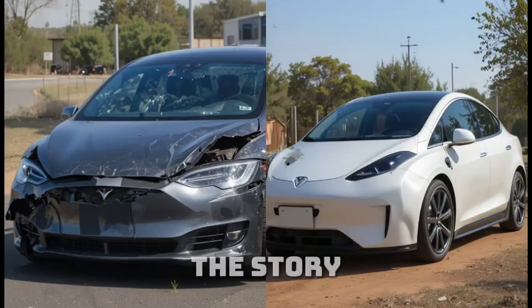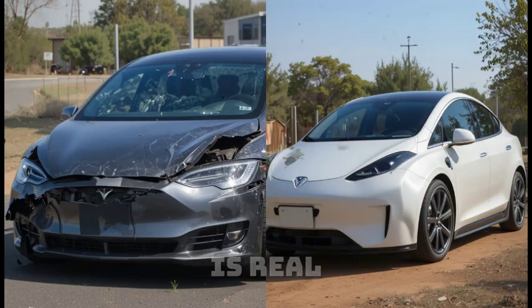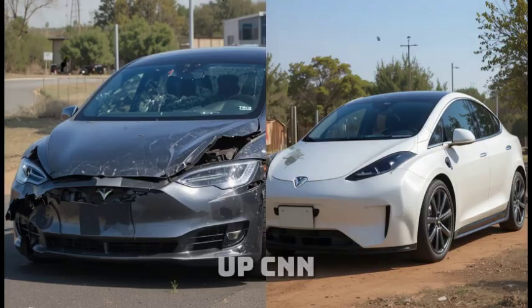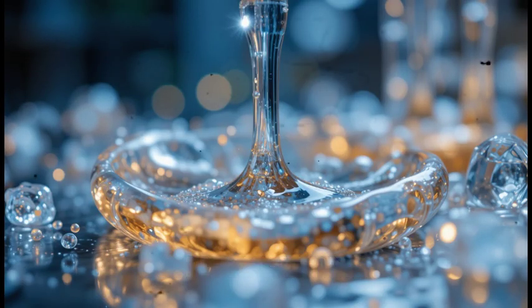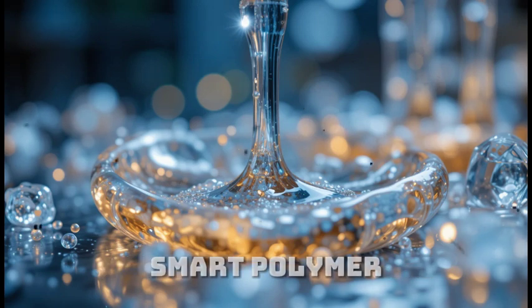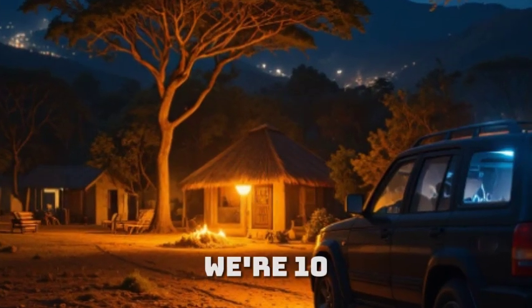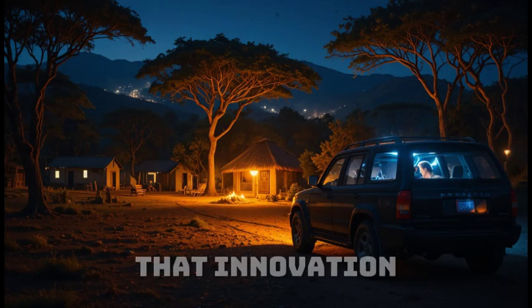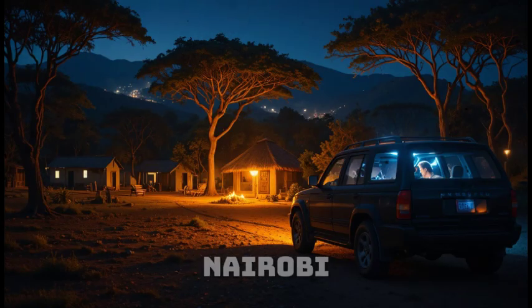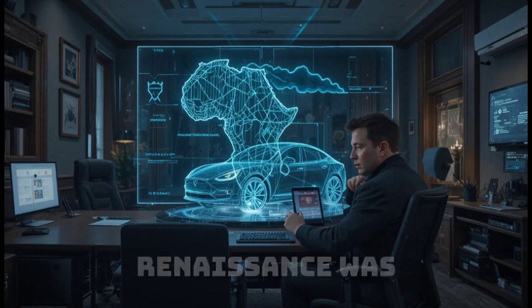The story broke on African Tech Daily under the headline: 'Zimbabwean inventor's car repairs itself — Tesla engineers confirmed footage is real.' Within hours, global networks picked it up: CNN, BBC, Reuters. Everyone wanted an interview. Social media exploded with the hashtag #AfricanMiracleCar. In Silicon Valley, analysts began comparing Maxwell's smart polymer to biological regeneration in nature. One tweet from a Tesla insider read, 'If this is real, we're 10 years behind Africa.' Across Africa, universities and tech hubs celebrated the breakthrough as proof that innovation wasn't limited to billion-dollar labs in the West. In Nairobi, students built small-scale versions of a healing material. In Lagos, startups began testing adaptive drone wings using Maxwell's open-source schematics. A new wave of African tech renaissance was rising.